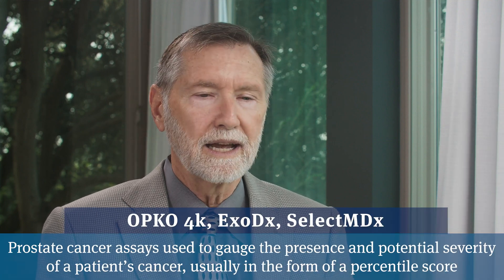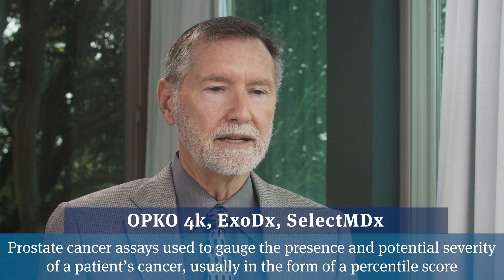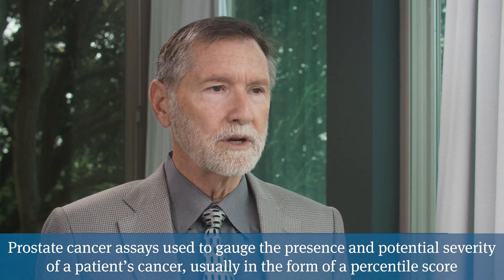There are all kinds of strategies to try and sort that question out — measure how big the prostate is with an MRI or an ultrasound. There are a number of tests that try to sort out if the elevated PSA is coming from an enlarged gland or from cancer, such as Opko 4K, XODX, and SelectMDX, and they are somewhat helpful.